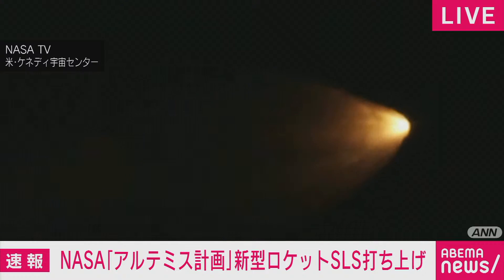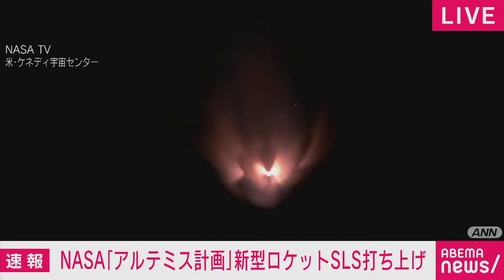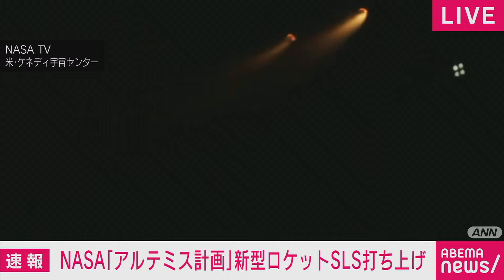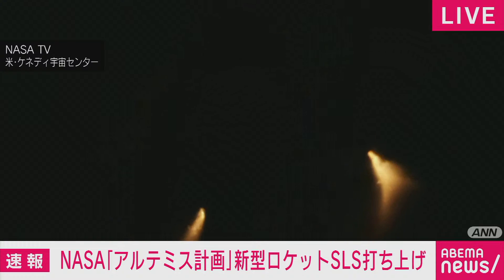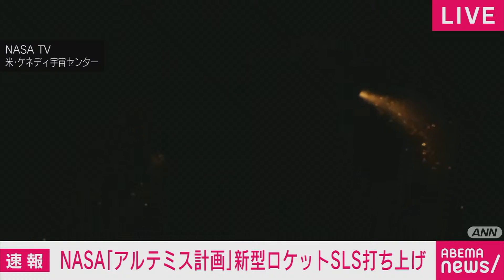Standing by for solid rocket booster jettison. Confirmation that the solid rocket boosters have separated — these 177-foot boosters. Now the core stage continues to power the flight of Orion. All four RS-25 engines firing, traveling over 3,400 miles per hour, 46 miles downrange. Two minutes and 36 seconds into the flight — hearing nominators.